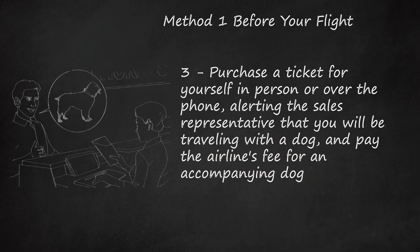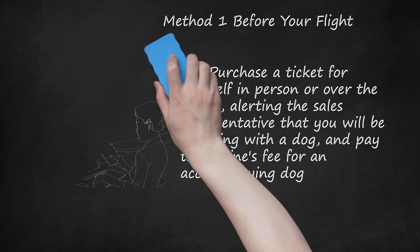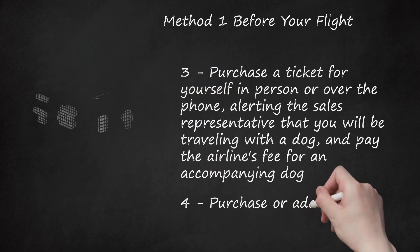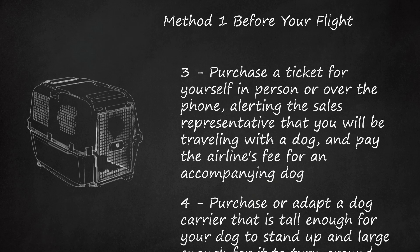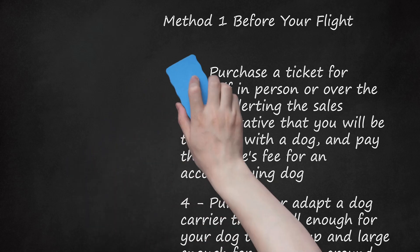The fee may depend on where your dog will fit. Smaller dogs can often stay in their carrier underneath your seat, while larger dogs will typically ride in the cargo section. Step 4: Purchase or adapt a dog carrier that is tall enough for your dog to stand up and large enough for it to turn around comfortably. A carrier for dogs staying in cargo must be hard plastic with ventilation holes; soft-sided carriers are only allowed inside the cabin. Wire carriers are not permitted on board.